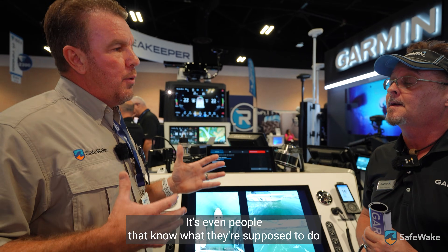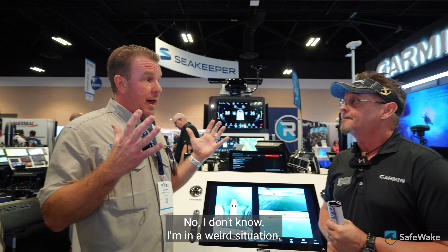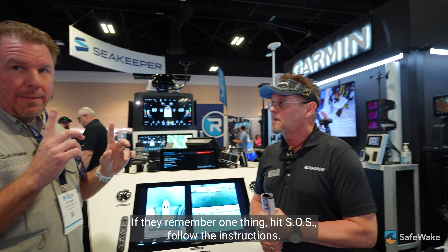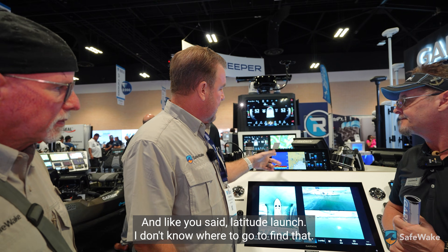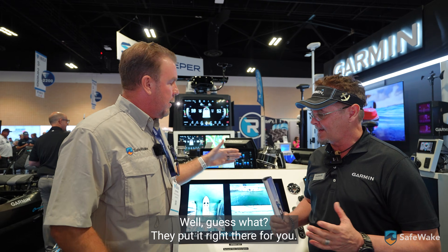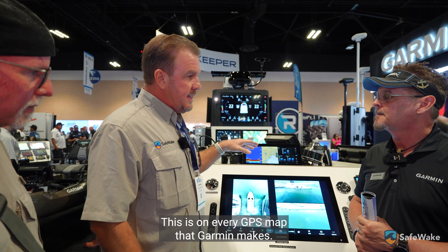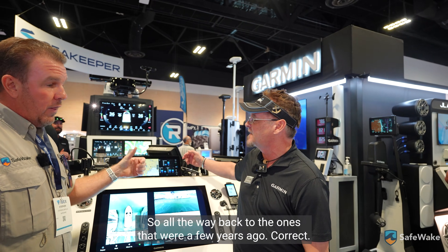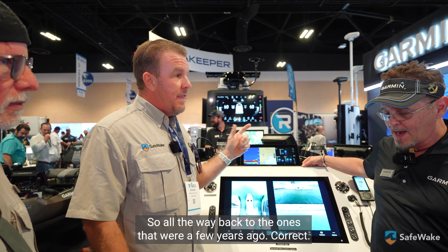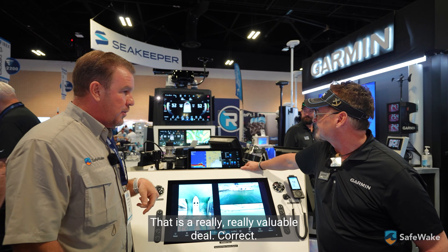Even people that know what they're supposed to do during an emergency freak out. If they remember one thing: hit SOS, follow the instructions. Latitude and longitude — you don't know where to find that? They put it right there for you. This is on every GPS map that Garmin makes, all the way back to ones from a few years ago. That is a really, really valuable feature.